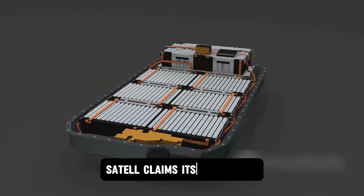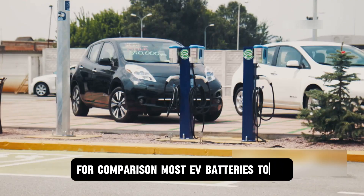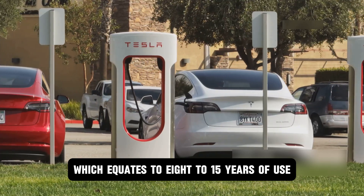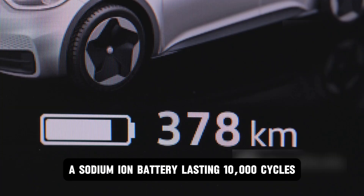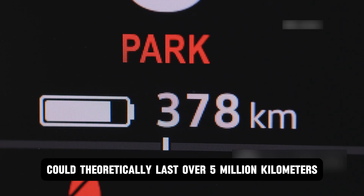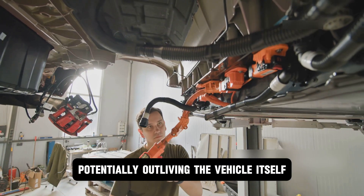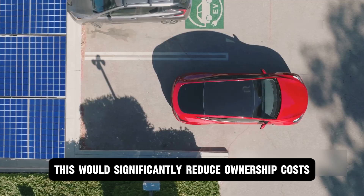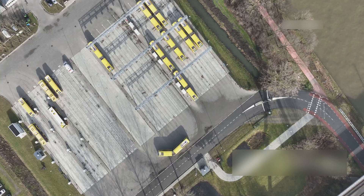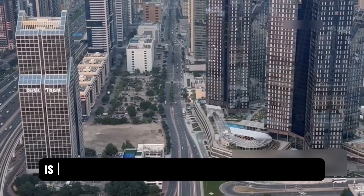Fact 3: Extended life cycle. CATL claims its new sodium-ion batteries can last up to 10,000 charge cycles. For comparison, most EV batteries today last around 1,000 to 2,000 full cycles, which equates to 8 to 15 years of use. A sodium-ion battery lasting 10,000 cycles at 500 kilometers per cycle could theoretically last over 5 million kilometers — about 3.1 million miles — potentially outliving the vehicle itself. This would significantly reduce ownership costs, lower environmental impact, and benefit high-mileage applications like taxis, buses, and delivery fleets. The potential for this technology to reshape the entire energy landscape is undeniable.